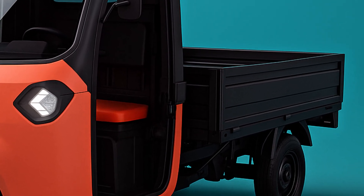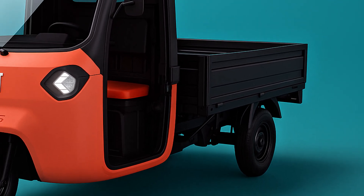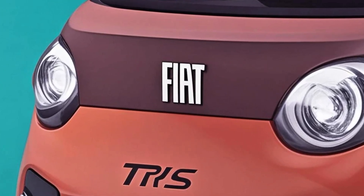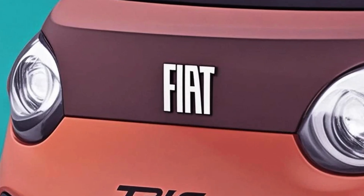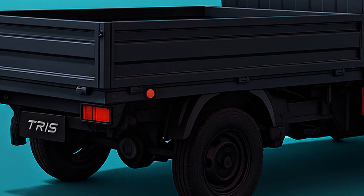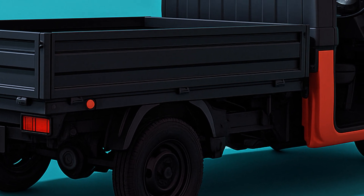At just 10.4 feet long, the Triss is smaller than even the tiniest K-trucks. It's available in three practical configurations: chassis cabin, flatbed, and pickup. Whether you're delivering fruit, transporting furniture, or customizing it for specific local needs, there's a Triss for the job.